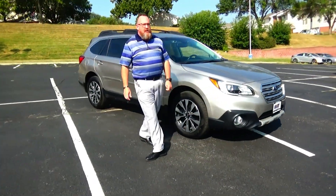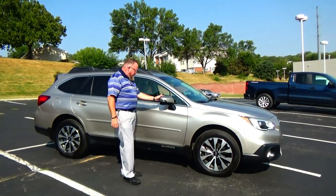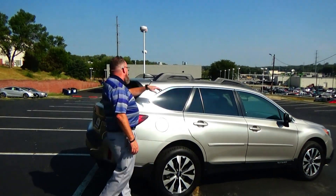18-inch alloy wheels, lots of tread on the tires, breakaway mirrors, reinforced steel door beams, dyed rocker panels to help protect from rock chips, body side moldings to help protect the door beams, solar array tinted glass, roof rack crossbars.